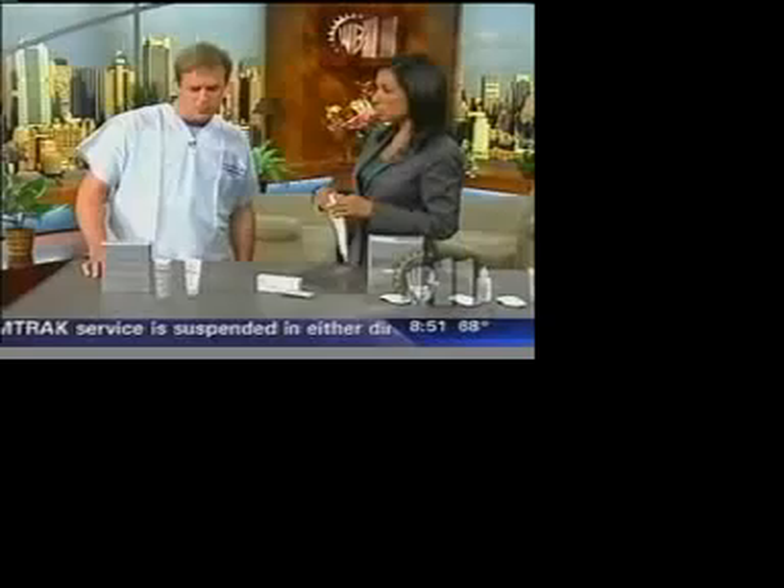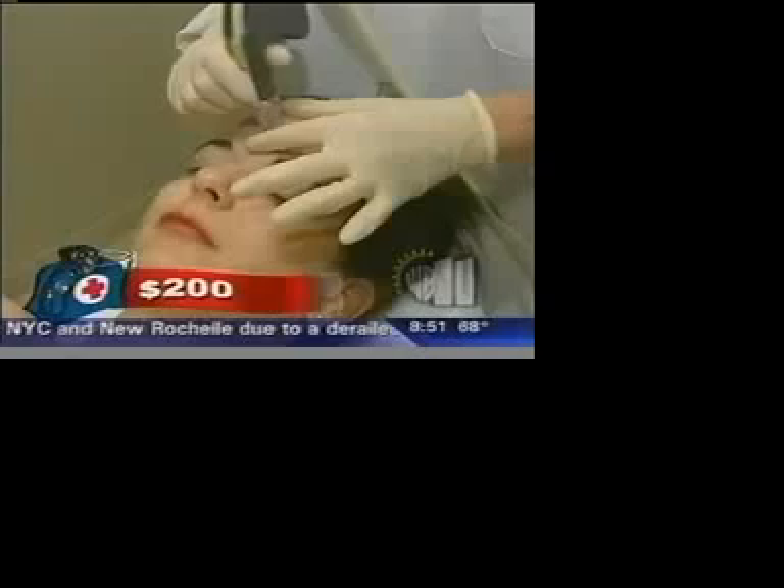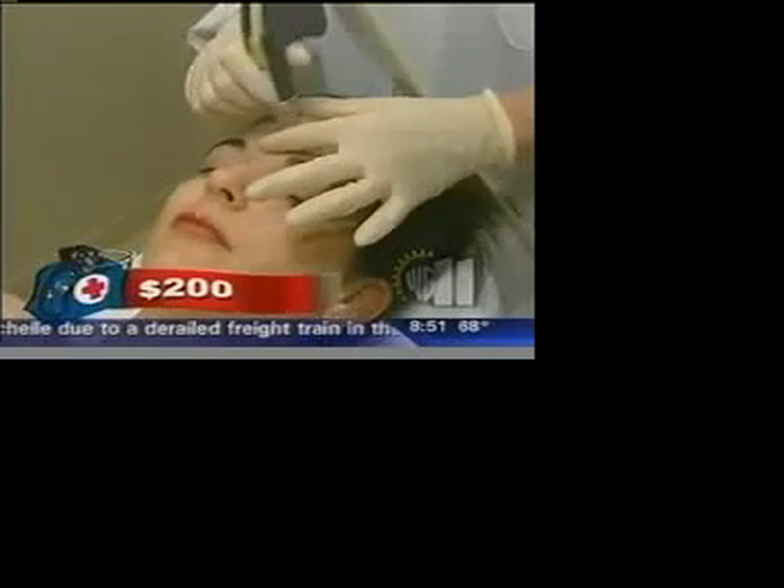We're going to start off with microdermabrasion. In the office, what is microdermabrasion? Microdermabrasion is a vacuum that we use with aluminum oxide crystals to peel away a layer of skin and make it look fresher and younger.